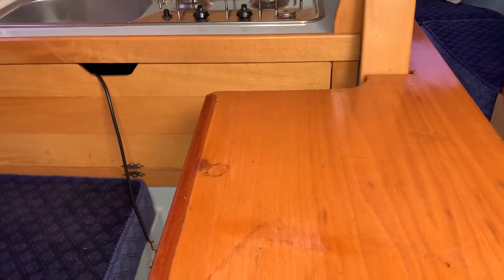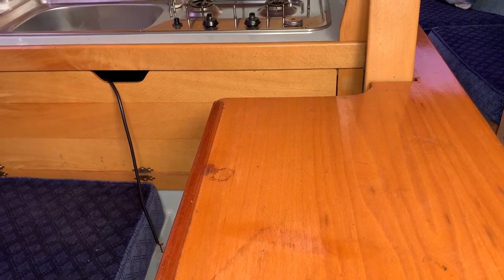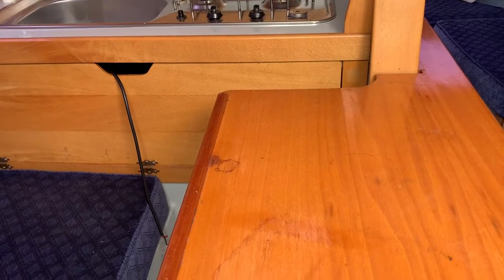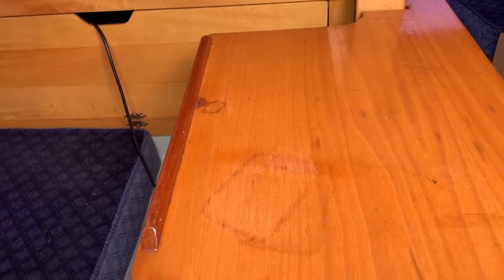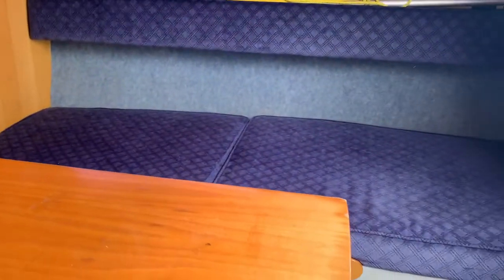Hello, I'm Suzanne McDonald from Boatshed Medway, and today I'm looking at this British-built Pippin 20. She was built in 1999 and is a rather nice trailer sailor. So let's have a look inside.